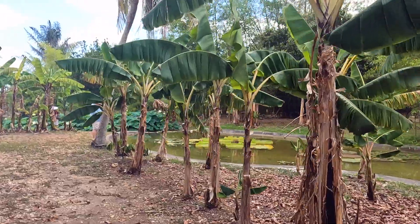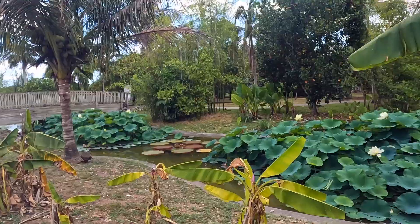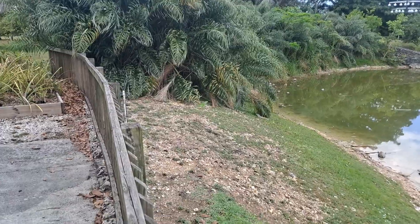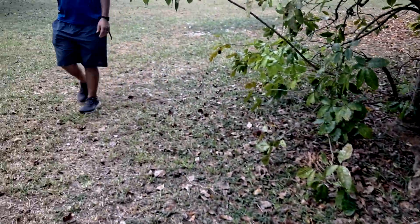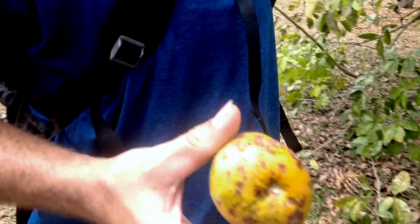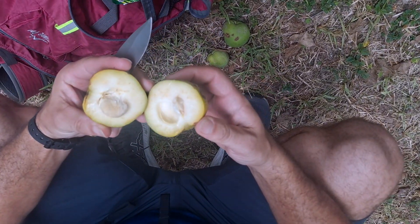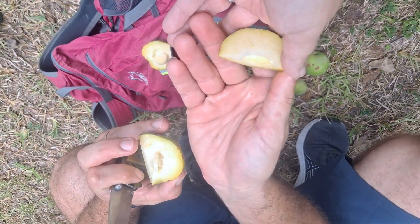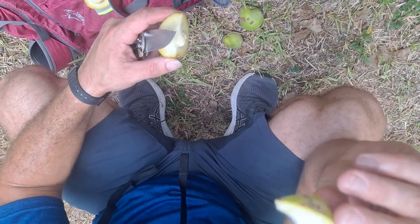Oh, those are those huge lily pads we wanted to get — so pretty. Oh my god, there's a whole bunch of them. These trees are white sapote and there's fruit all over the ground. What'd you get? Whoa, that looks pretty good. Tastes green.